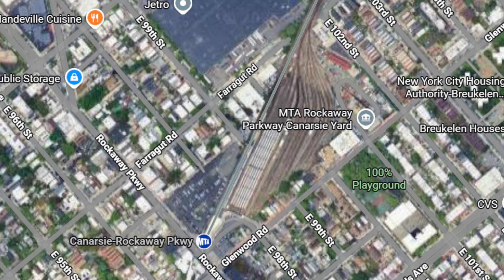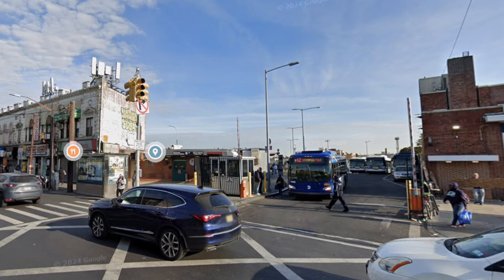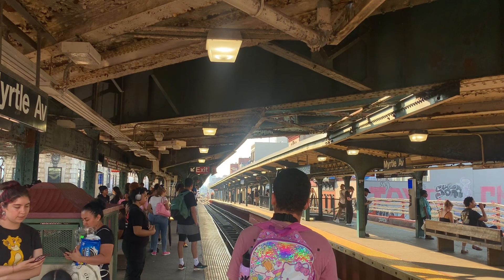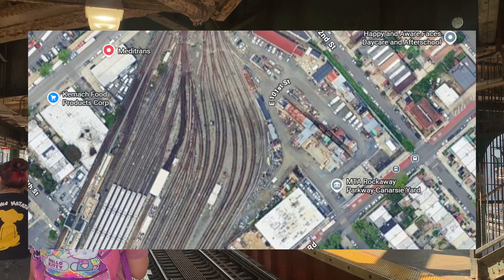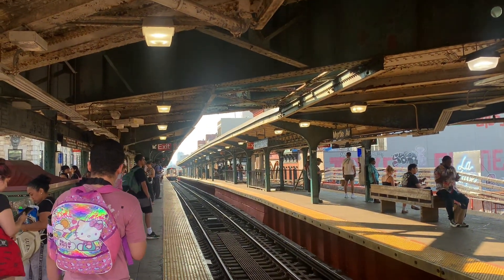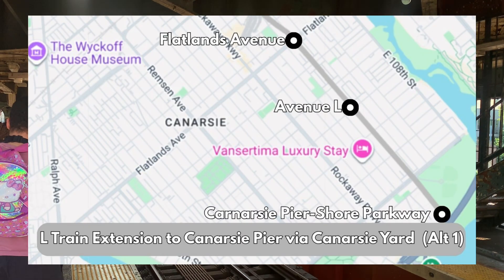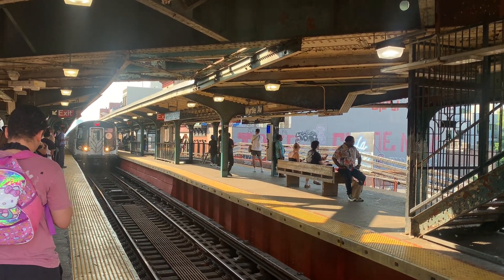The L train currently ends at Canarsie-Rockaway Parkway in Brooklyn, and a popular proposal is to extend it back to its original terminal at Canarsie Pier. However, since Rockaway Parkway station is at surface level and the former right-of-way is occupied by houses and other buildings, there is no way to extend the line with the current layout. I have come up with multiple ways to extend the line using the nearby Canarsie Yard. This isn't a high priority on the list of subway extensions New York City needs, but it is an interesting way to build a Canarsie Pier extension. The first way is to create a branch on the east end of Canarsie Yard and extend it along East 102nd Street to Canarsie Pier. However, this will create a one-stop branch, which is not ideal.